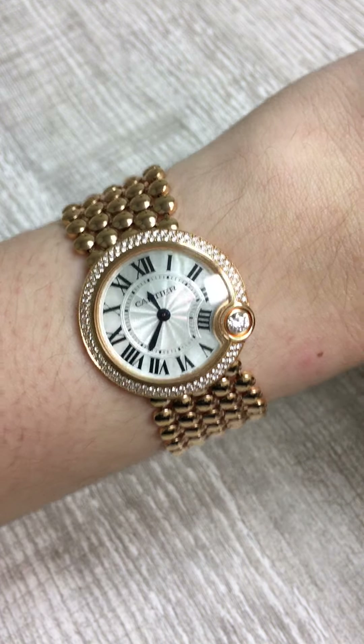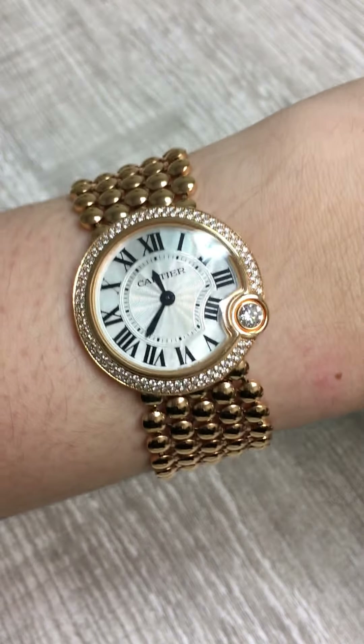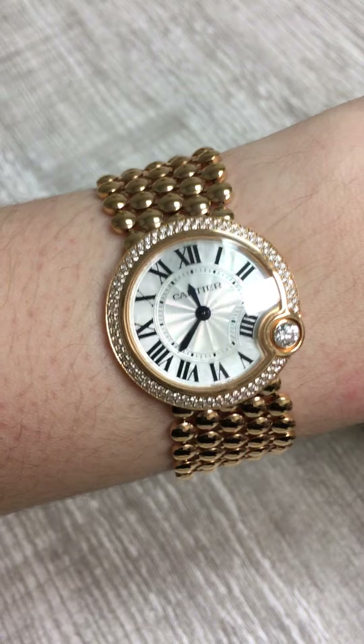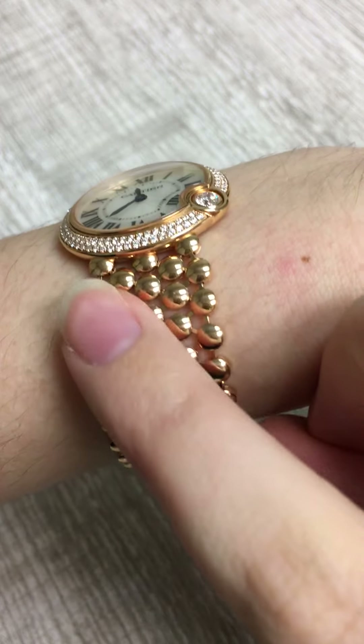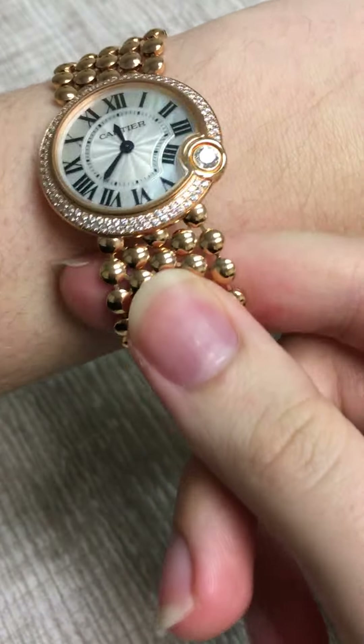Penny here with SwissWatchExpo, taking a look at one of our very special Cartier watches. This is the Cartier Ballon Blanc, which originally debuted in 2014 as an offshoot of the Cartier Ballon Bleu. It's got a very similar shape — that round shape with that domed crystal — but it's different in a lot of very important and very special ways.